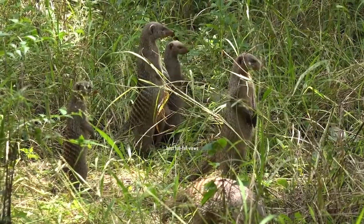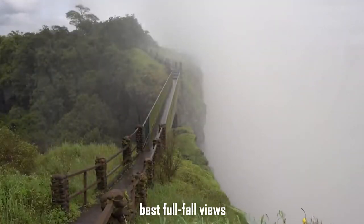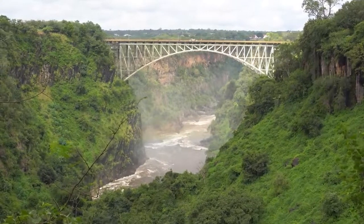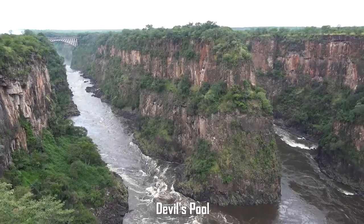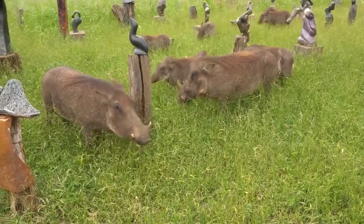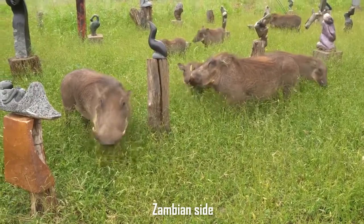You should visit the Zimbabwean side of the falls for the best full-fall views, where you may hike along a route to several overlooks. Be prepared to get wet when the water level is high. If you're courageous enough, you can swim in Devil's Pool practically at the top of the falls before they crash down — all possible on the Zambian side of the falls.